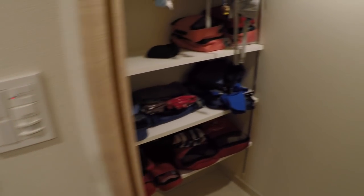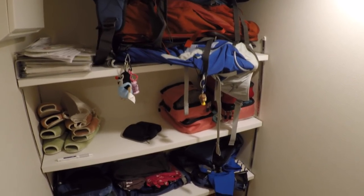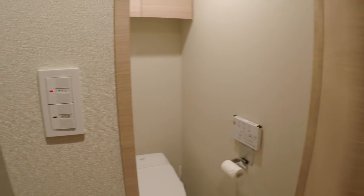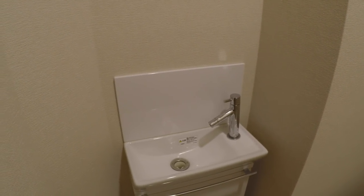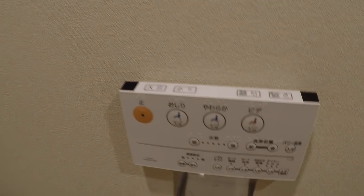And if you turn right around, this is a small closet that we're using to store our backpacks, clothes, and such that we brought along for the trip. And turning right around again, here is the bathroom. You can see the toilet there and a small, tiny little sink.